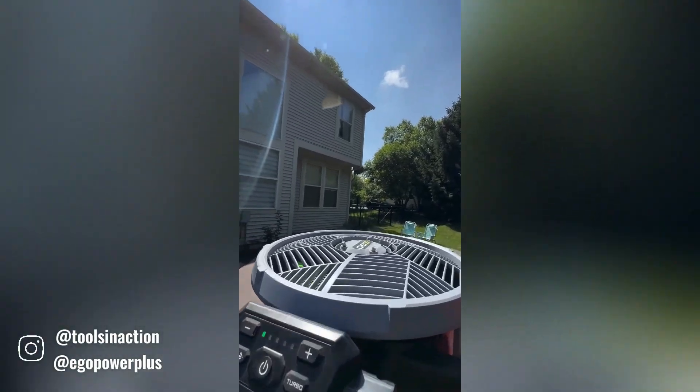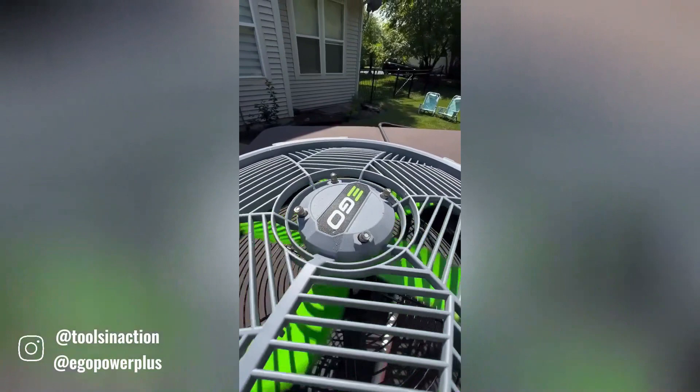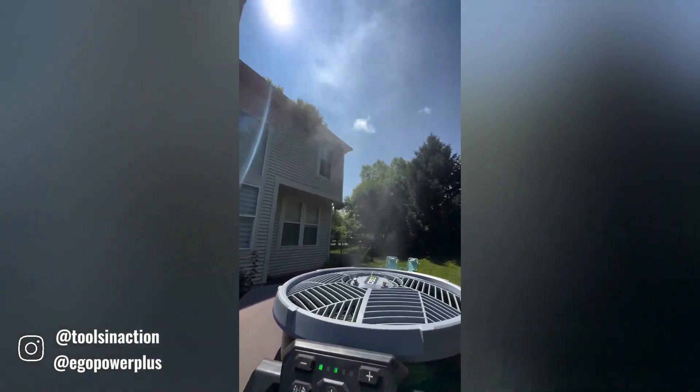Whether you're relaxing on your patio, enjoying a backyard barbecue, or simply seeking relief from the heat, the EgoPower Plus fan is a convenient and effective way to stay cool and comfortable.